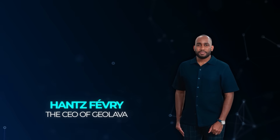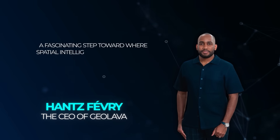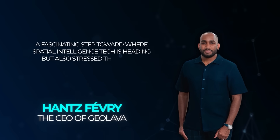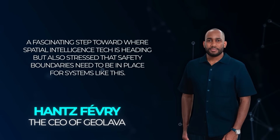Hans Fevri, the CEO of Geolava, called it a fascinating step toward where spatial intelligence tech is heading, but also stressed that safety boundaries need to be in place for systems like this.